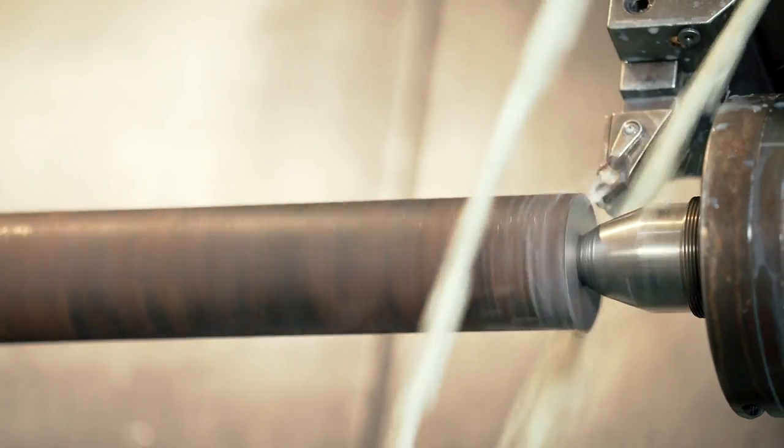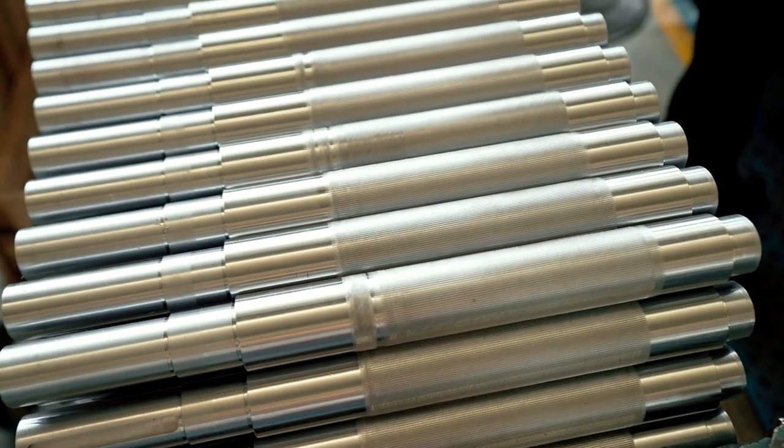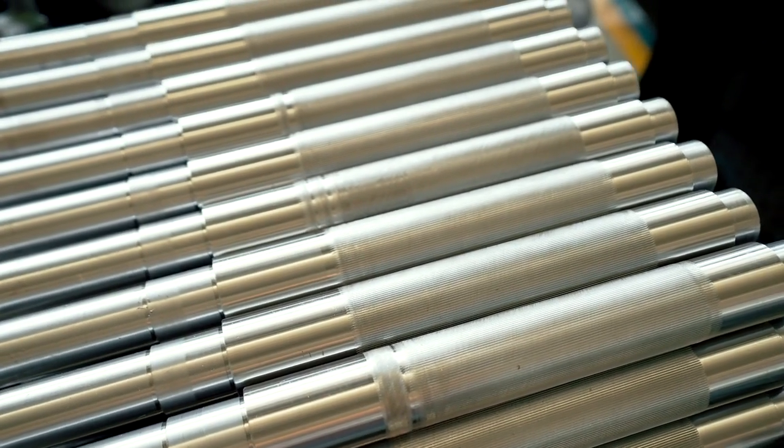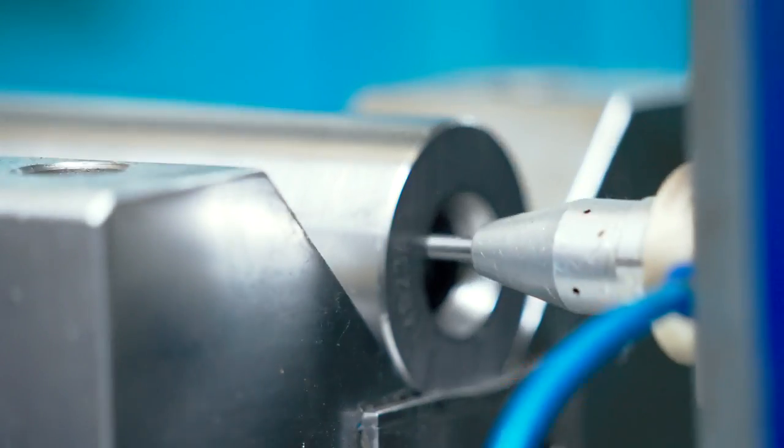CNC machines grind shafts to the correct bearing diameter for increased accuracy. If requested, Havels can supply stainless steel shafts instead of EN8 steel. All shafts are marked with a unique number for traceability.